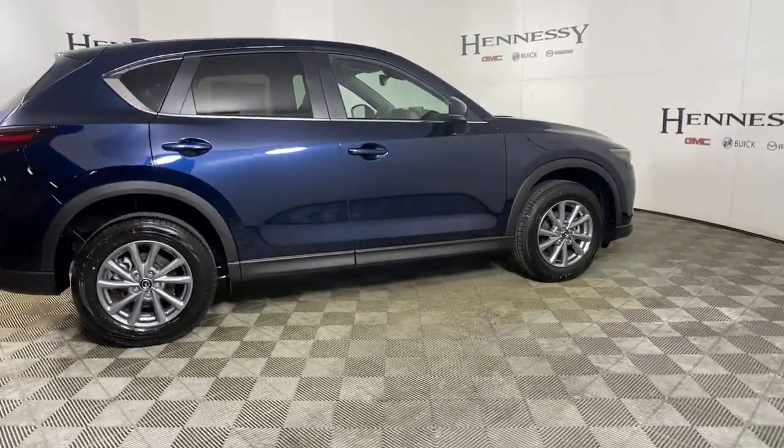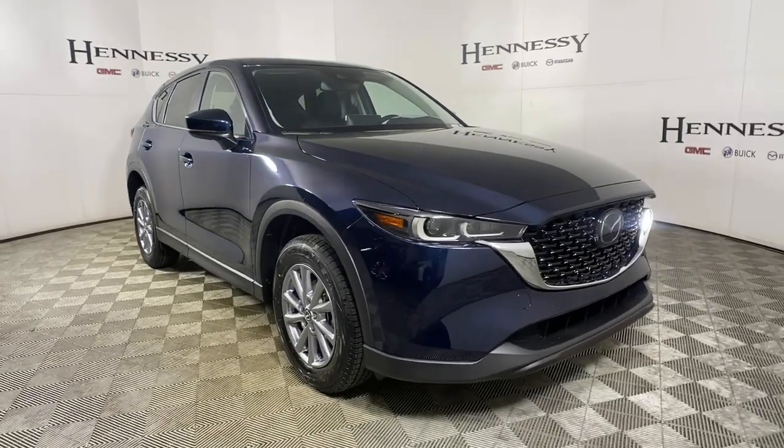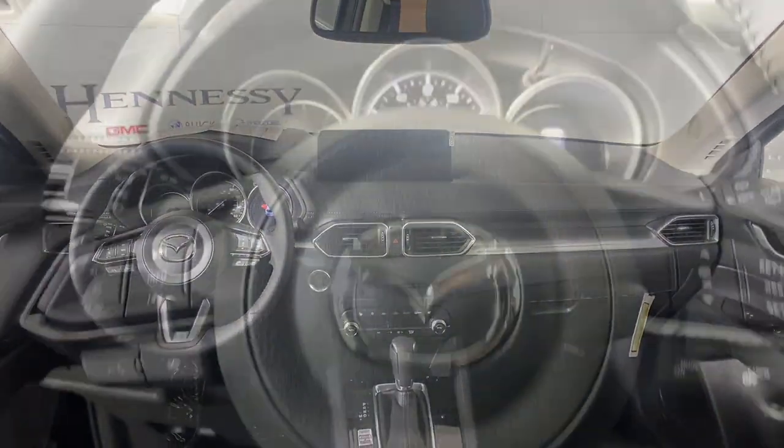These are just some of the great options this vehicle comes with: keyless entry, sun/moonroof, power liftgate, electronic stability control, seat memory, trip computer, bucket seats, power windows, four-wheel disc brakes, and power steering.